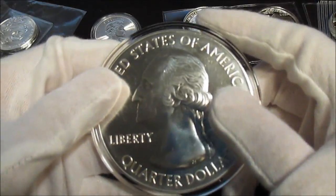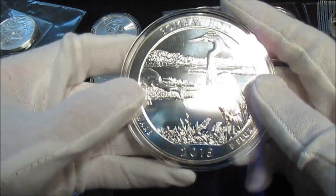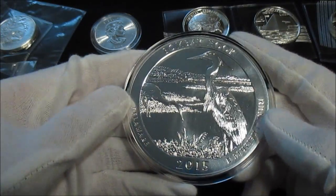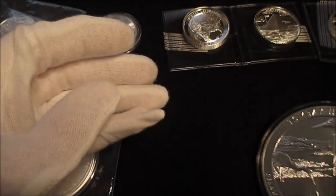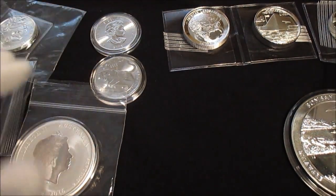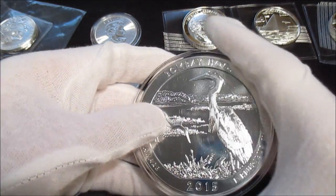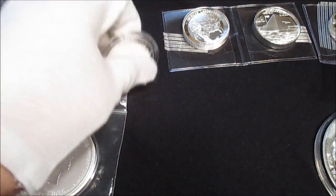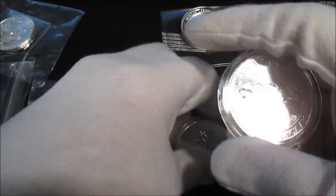With Provident, I did finish my 2015 ATB five-ounce series, so very happy with that. Here is the Bombay Hook coin — very nice. With these coins they do have some milk spotting and some scratching, but the scratching is from a coin cloth or something like that. I read that on their website, so that's normal for those coins — they're not perfect.